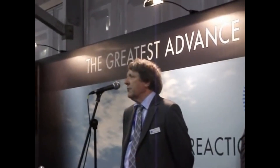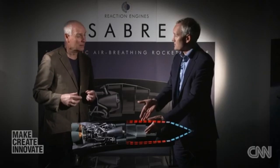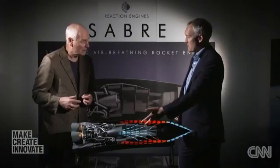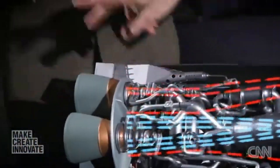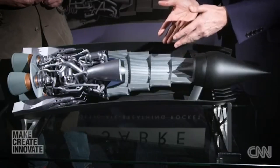In the early 2000s, REL conducted preliminary tests and simulations to validate the SABER concept. A significant milestone was achieved in 2012 when they successfully demonstrated the heat exchanger technology, proving its capacity to handle extreme temperatures. This breakthrough attracted significant attention from the aerospace community and potential investors. By 2015, the European Space Agency and other international investors began providing financial support, recognizing SABER's potential, and this increased funding allowed for more extensive testing and development.